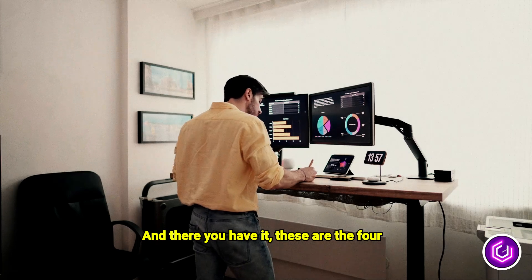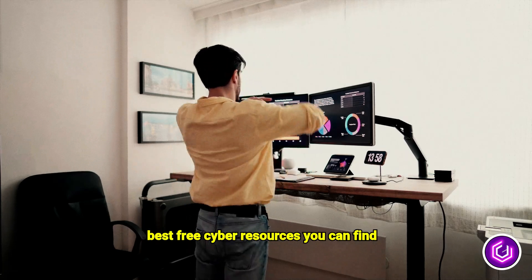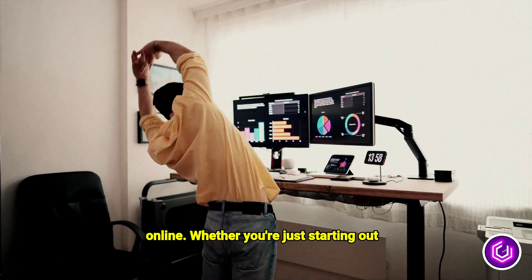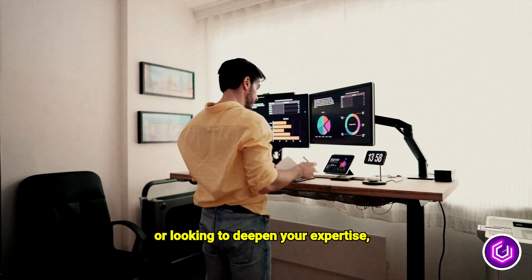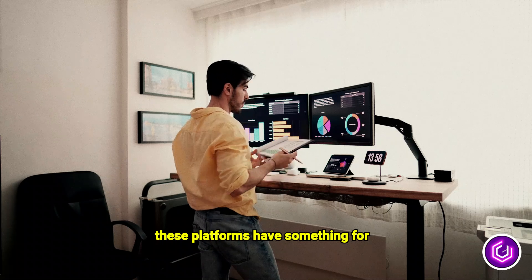And there you have it! These are the four best free cyber resources you can find online. Whether you're just starting out or looking to deepen your expertise, these platforms have something for everyone.